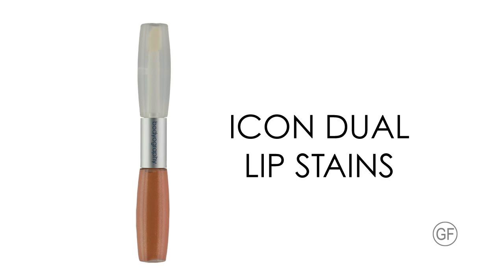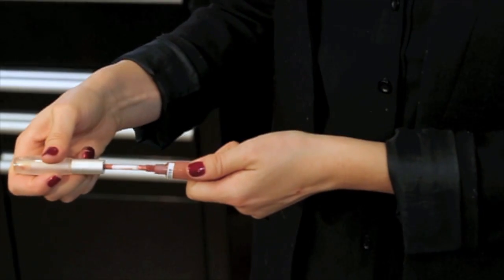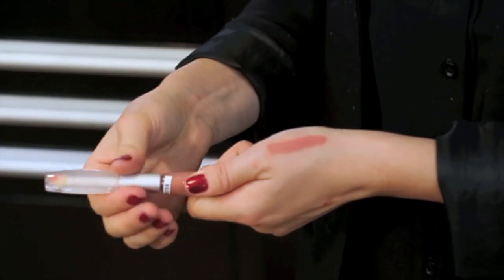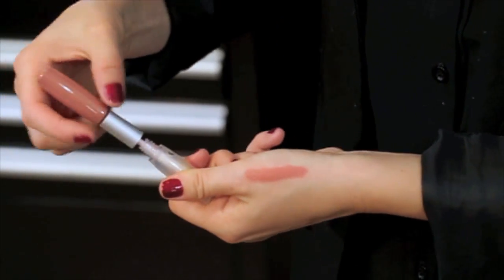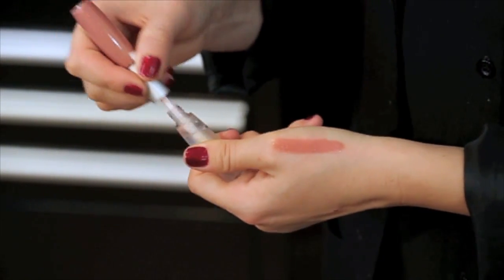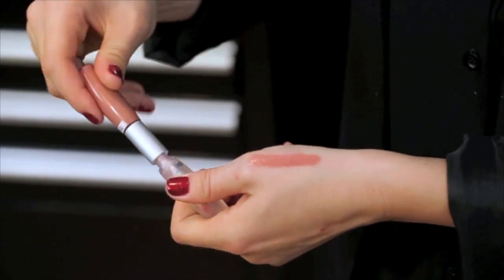Icon Dual is a dual ended color stain and gloss. On one end is a long wearing lip stain and the other a transfer resistant clear gloss. Infused with aloe, the stain will not dry out your lips like other long wearing lip colors. These gorgeous, super pigmented colors are comfortable and lightweight, yet pack a punch of color. Opt to wear it matte or glossy by adding a coat of clear gloss. Available in 5 shades, paraben and gluten free.